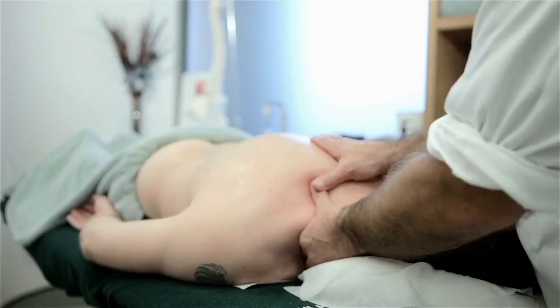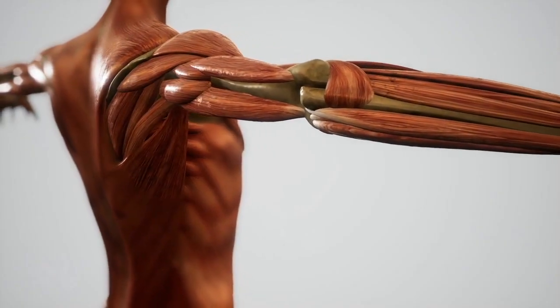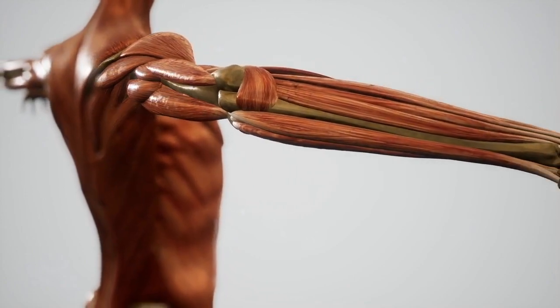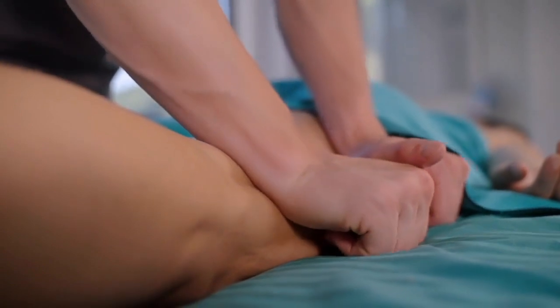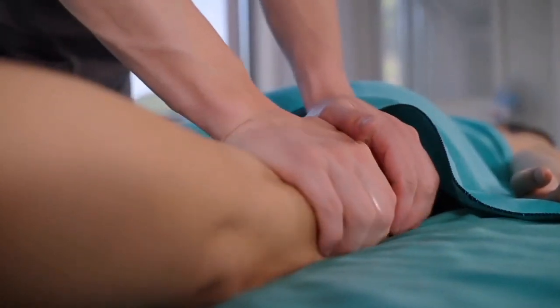Deep tissue massage involves slowly sustained, deep movements with accuracy. It targets muscles located as deep as four to five layers beneath the surface. It's designed to reduce muscular restrictions and improve structure rather than focusing solely on relaxation and enjoyment. This technique is used to promote the relaxation of muscles deep within the body.